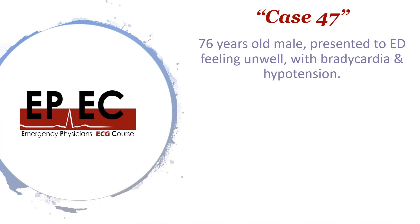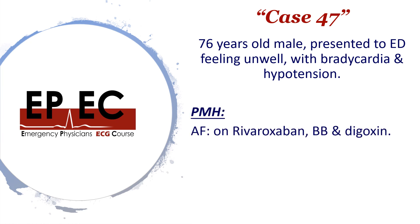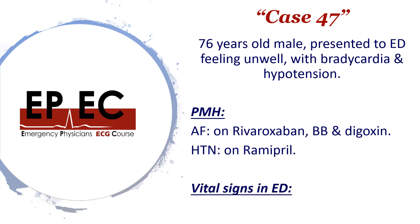The case we're going to talk about is a 76-year-old male patient who presented to ED feeling really unwell, looked unwell with bradycardia and hypotension. His past medical history showed AF — he was on rivaroxaban for this with beta blockers and digoxin. He was also known to be hypertensive on ramipril. His vital signs showed a heart rate of 27, so really bradycardic, and a blood pressure of 80 over 45, so in hypotension as well. He looked like he was really shocked from the end of the bed.